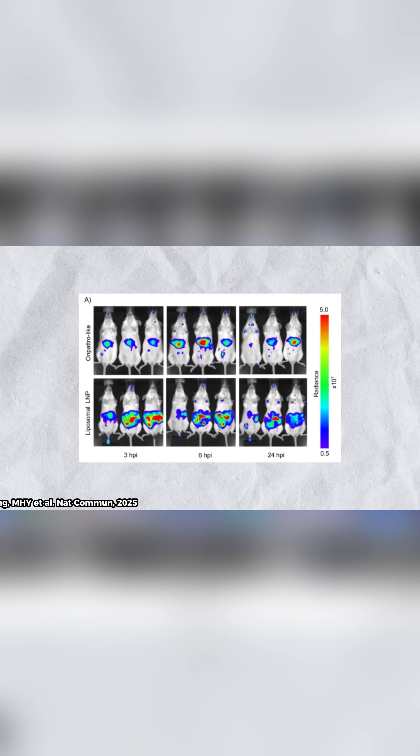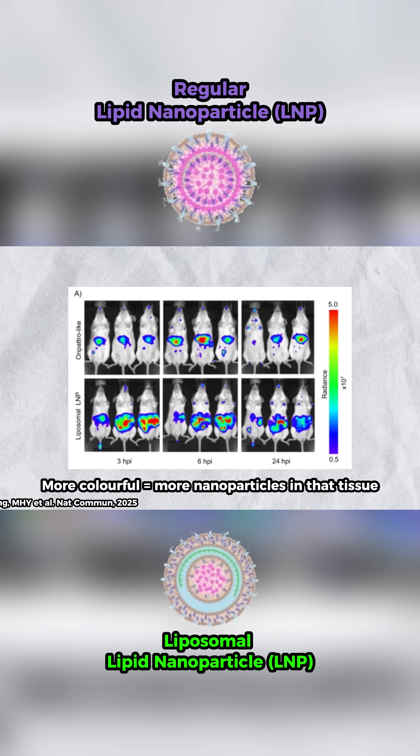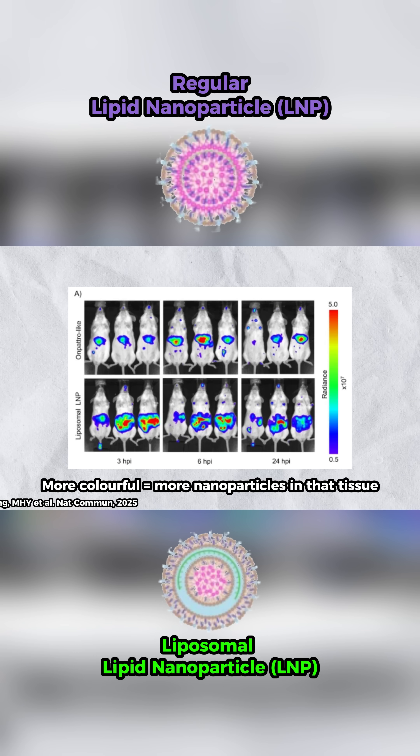To test this, they injected mice with colorful versions of either type of nanoparticle. Based on how colorful each mouse organ was, they could determine where each type of nanoparticle was going.